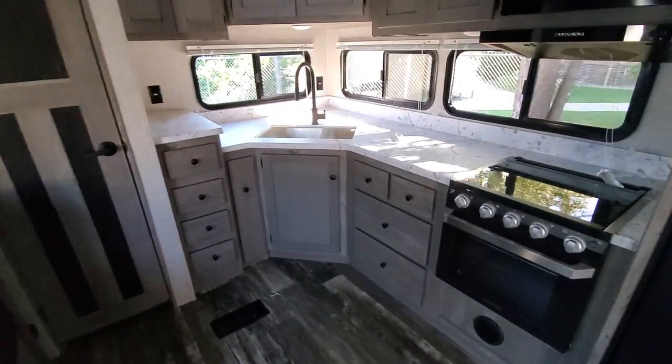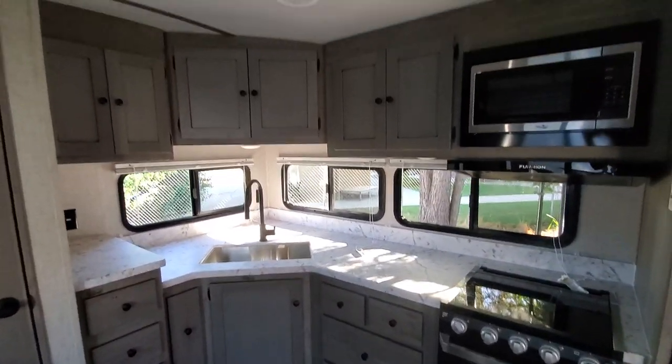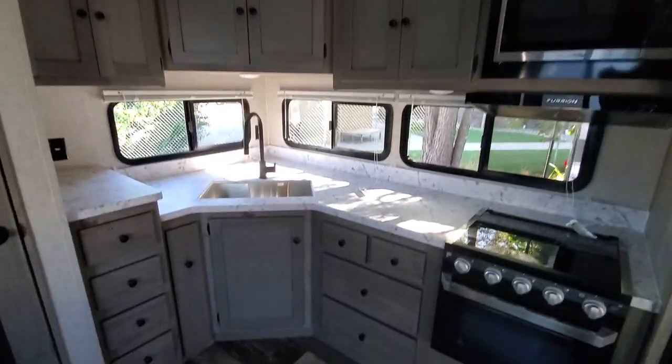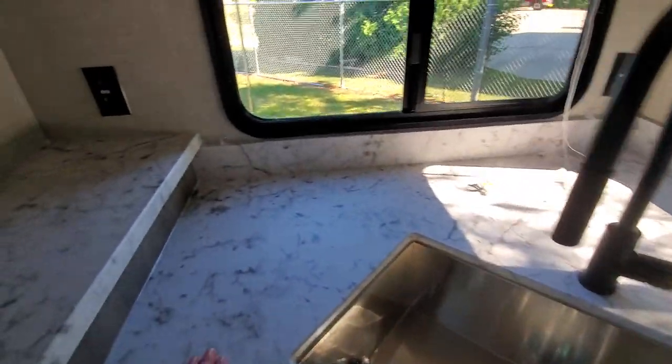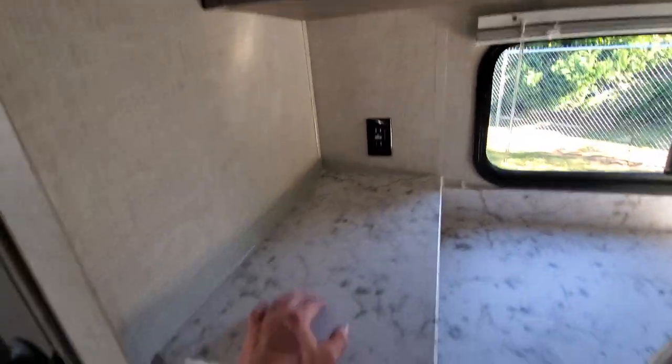This is me sitting in the recliner imagining there's a nice television show on. Nice big fridge, and look at this kitchen!